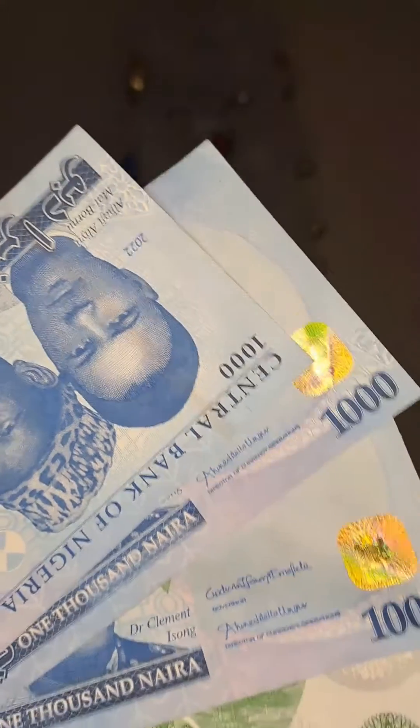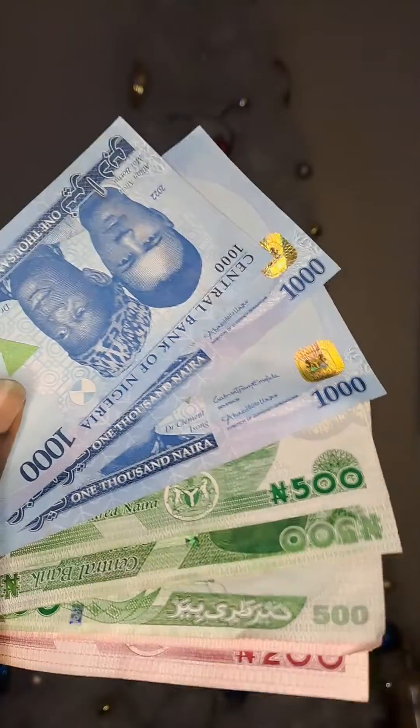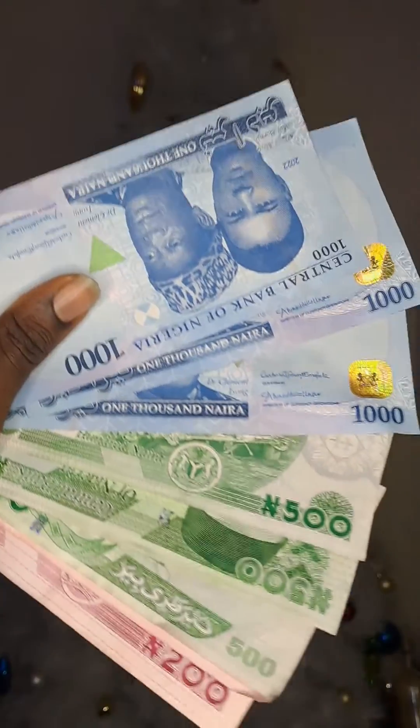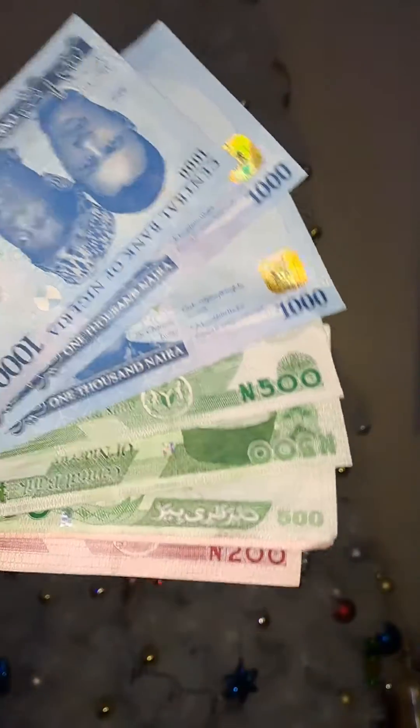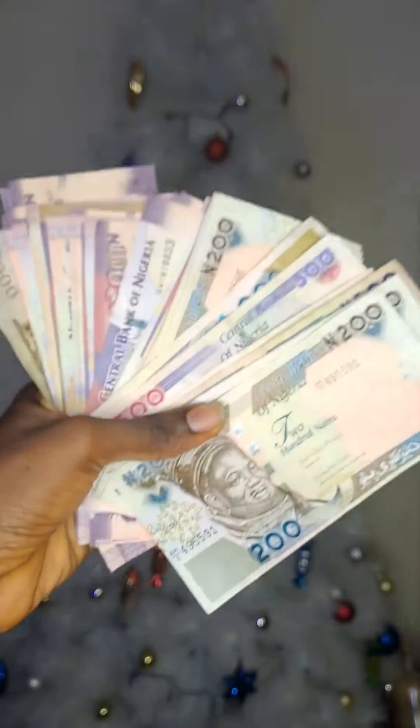Hello guys, so today I bring you an amazing video. We are going to be reviewing the new naira notes app. We are going to be making an in-depth comparison of the new naira notes — what we expect — so we are going to be matching up with the old naira notes.